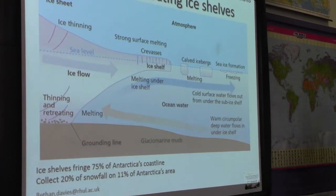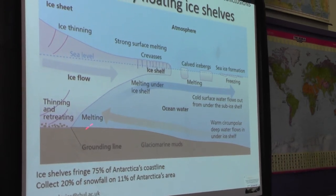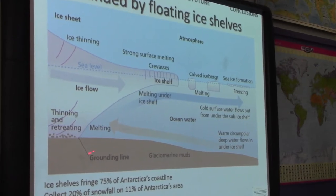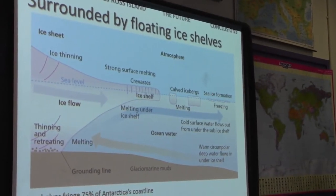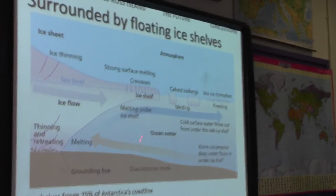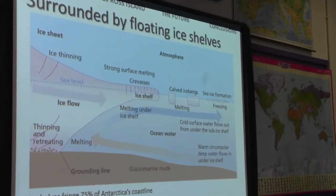All the activity in Antarctica takes place at the edge, where the ice meets the ocean. This is the grounding line, where you have these floating continuations called ice shelves, which are calving icebergs into the ocean. Ice shelves cover about 75% of the fringe of Antarctica, collect about 20% of the snowfall, and have 11% of Antarctica's area — so these are significant features.